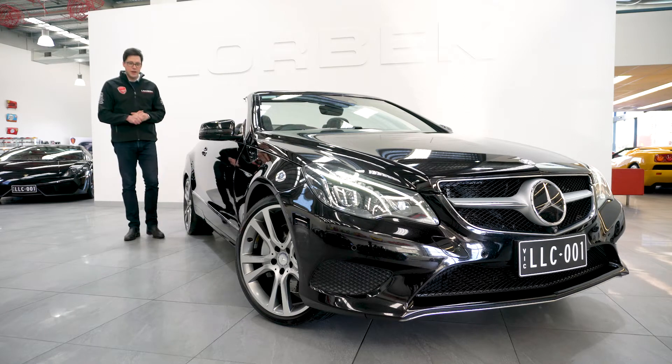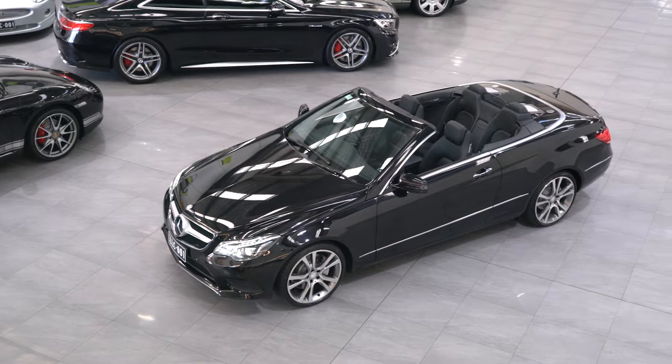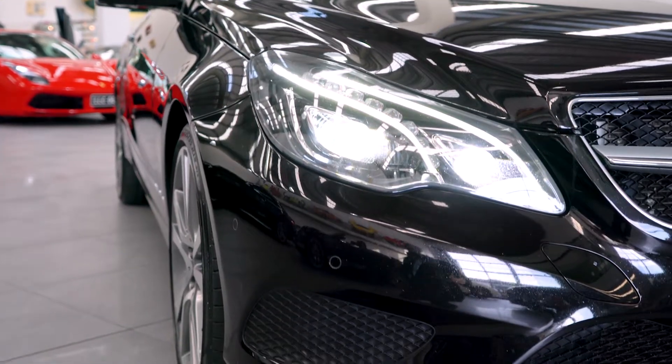Hello and welcome to Lorbeck Luxury Cars. I'm Harry and I've got the great pleasure to present to you this — the 2013 Mercedes-Benz E400 Convertible.